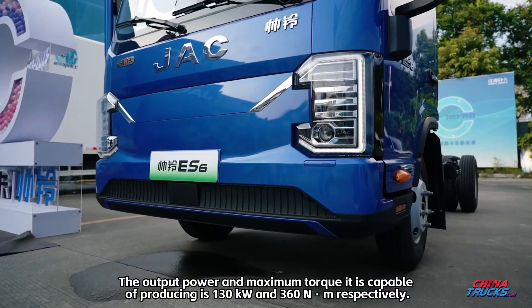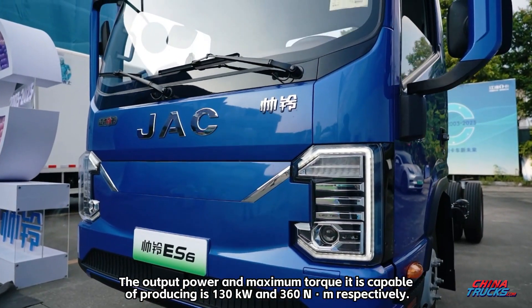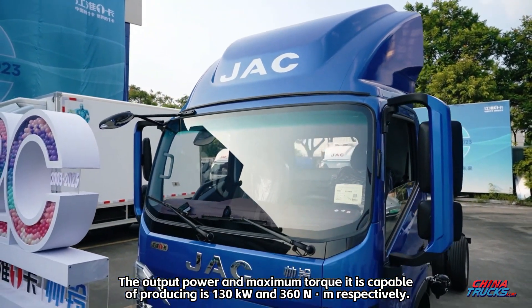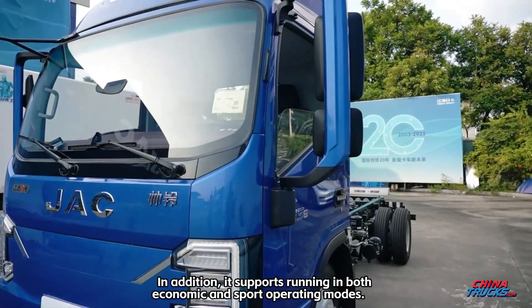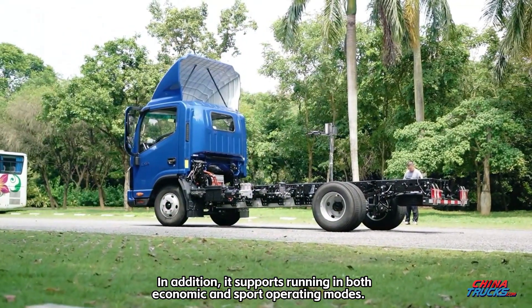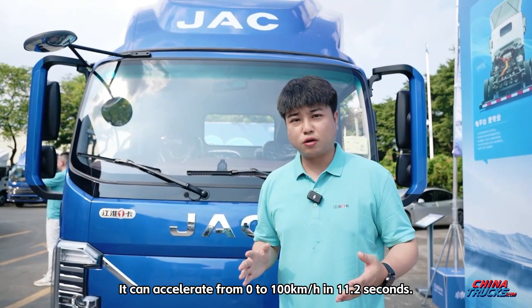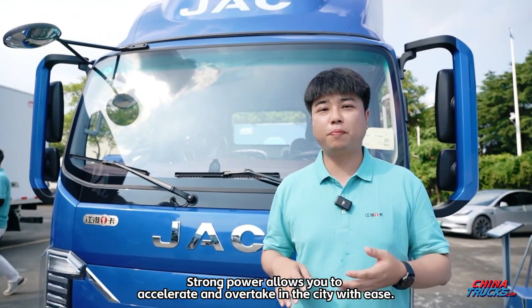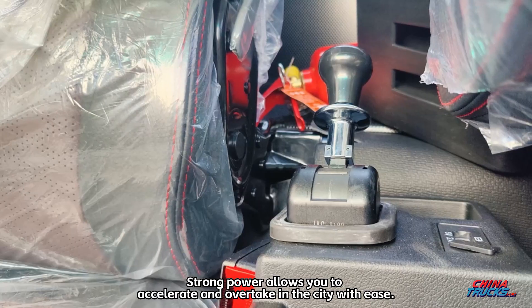The output power and maximum torque it is capable of producing is 130 kW and 360 Nm respectively. It supports running in both economic and sport operating modes, and can accelerate from 0 to 100 km/h in 11.2 seconds. Strong power allows you to accelerate and overtake in the city with ease.